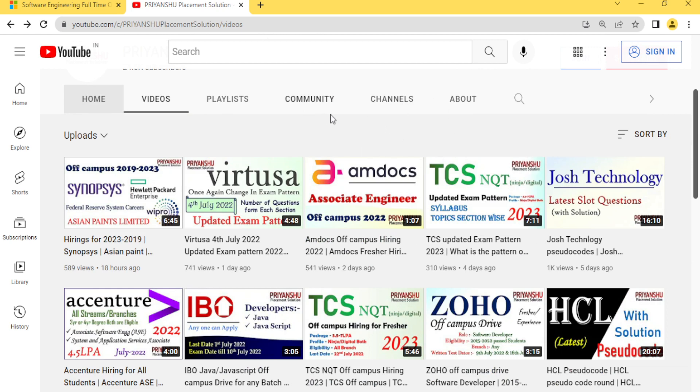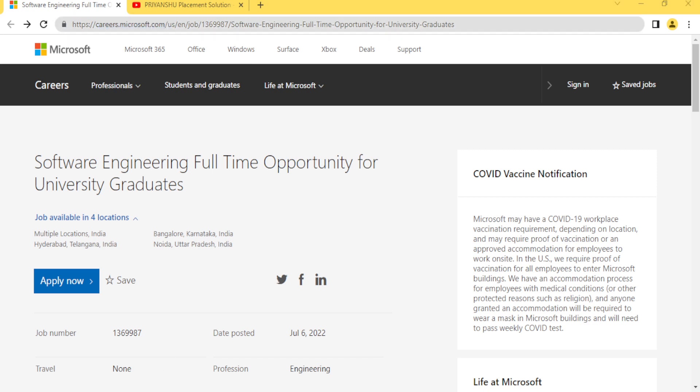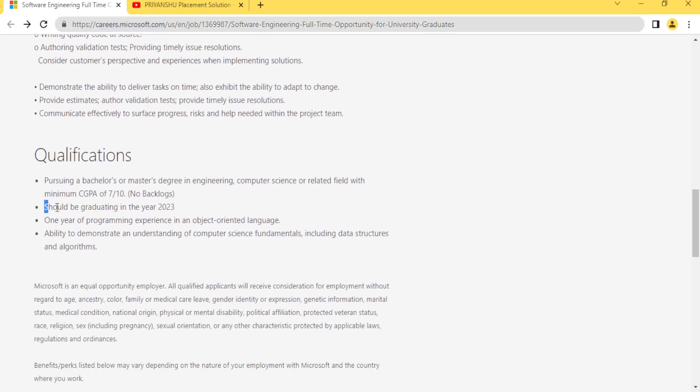The official website is careers.microsoft.com. This hiring is only for 2023 pass-out students — you should be graduating in 2023. The minimum CGPA required is seven out of ten, with no backlogs.